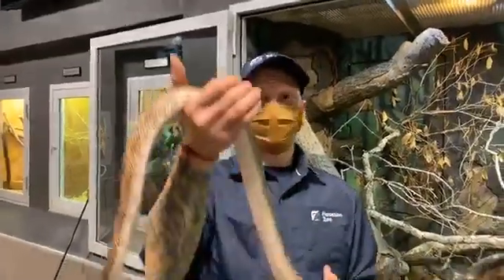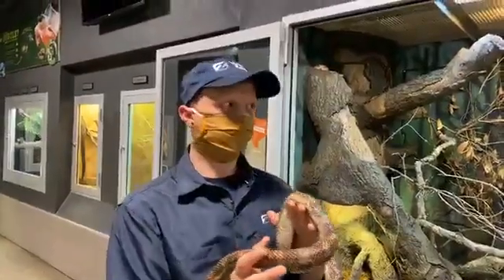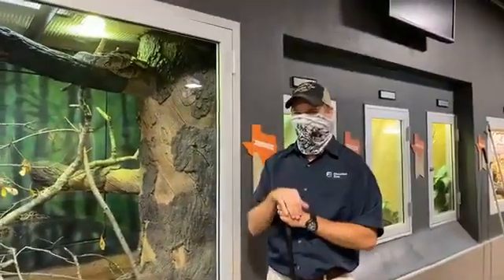Hello everyone. Welcome to the Houston Zoo's Facebook Live feed. We are here today to talk about some Houston native snakes. My name is Chris. I'm a senior keeper here in the herpetology department. Over here to the left is my bestest bud, senior keeper Eddie Sania.